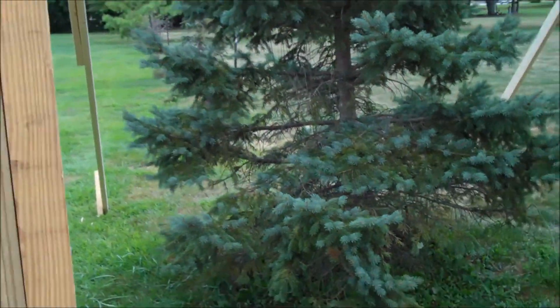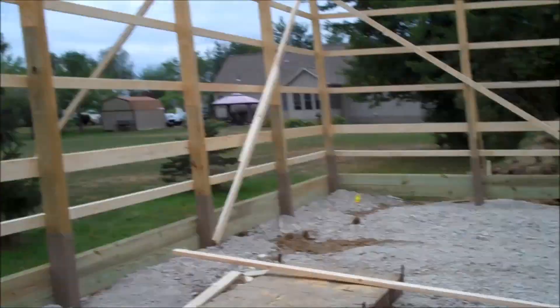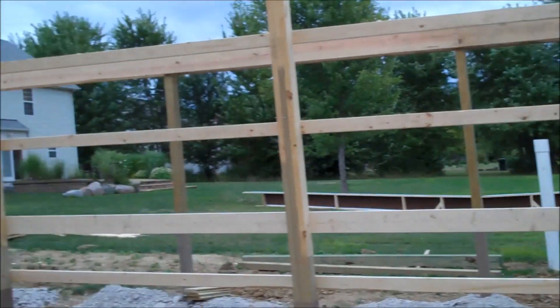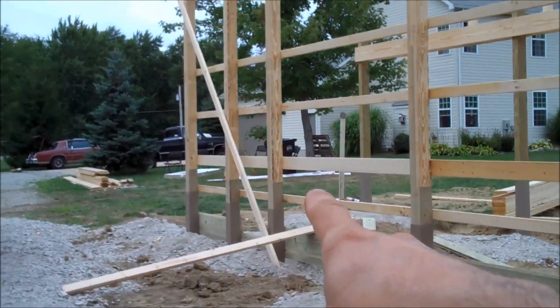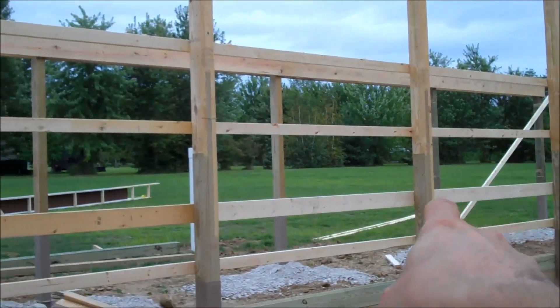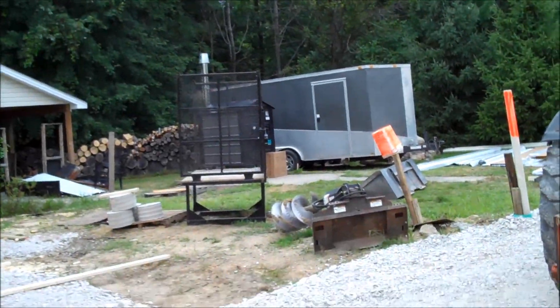That pine tree will come out and I'll have plenty of room to pull out of the back. I just wanted a door in the back for access, and also for some breeze and light to come through. On this side I'm going to have a workshop, with a man door right here. Under the porch I'm going to have two windows on this wall, and a window on either side of the garage door.